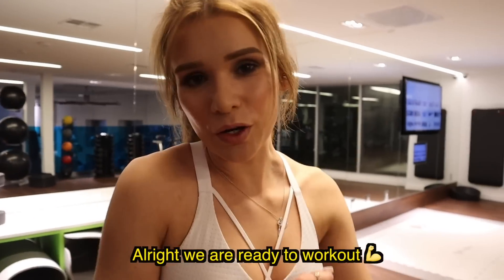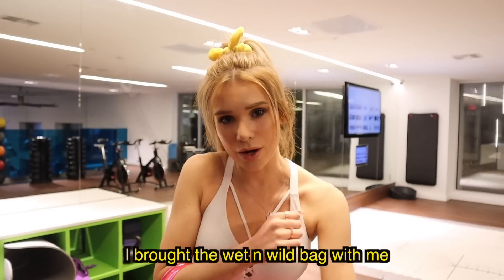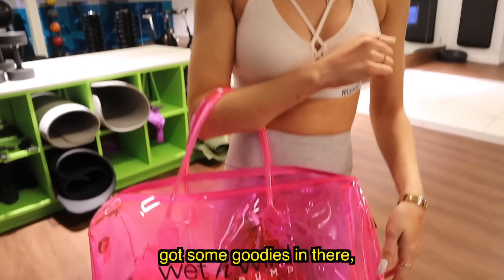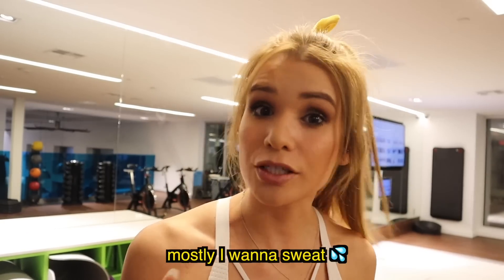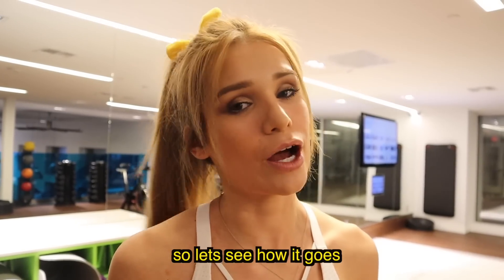The makeup look is complete and we've tested most of the makeup in the collection. Now it's time to put it to the test — take it to the gym, do a workout, sweat a little, and see if it's truly sweat proof and waterproof. We are ready to work out. I brought the Wet n' Wild bag, the water bottle, and I'm ready to test this makeup out.